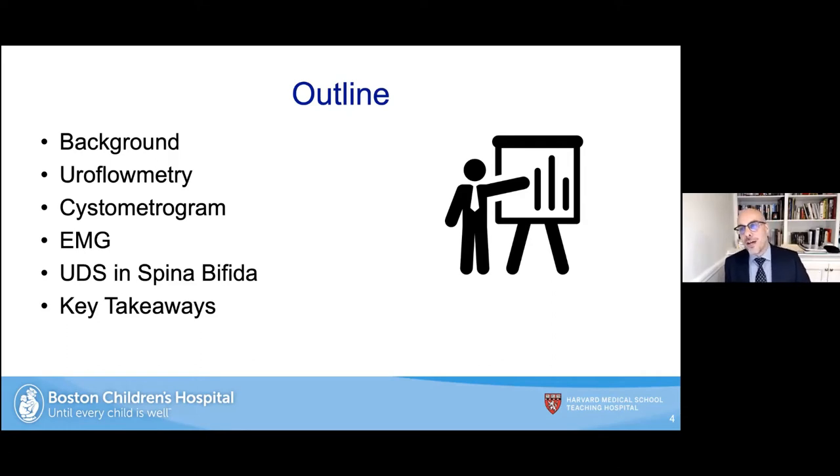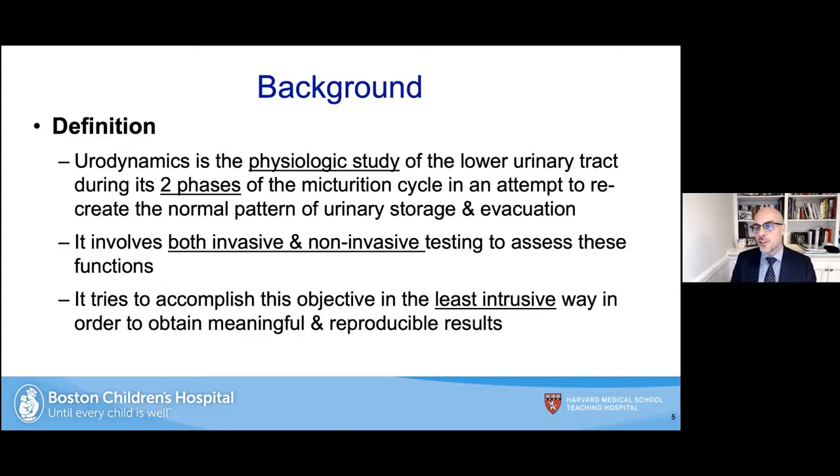I'll cover background and then go into the different kinds of urodynamic studies, touch on urodynamics specifically in the spina bifida population, and offer some key takeaways. The definition of urodynamics is a physiologic study of the lower urinary tract during its two phases of the micturition cycle, in an attempt to recreate the normal pattern of urinary storage and evacuation. It involves both invasive and non-invasive testing to assess these functions in the least intrusive way to obtain meaningful and reproducible results.